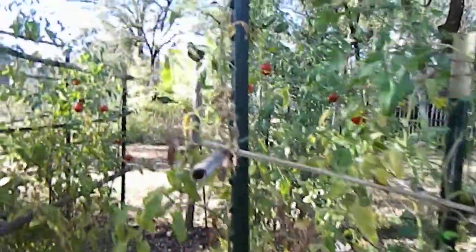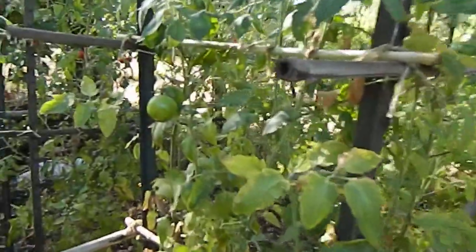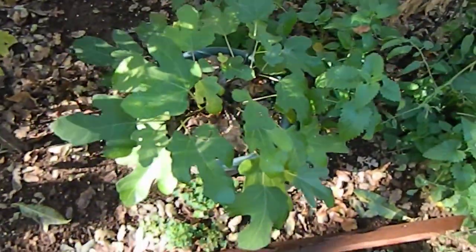Coming through some more tomatoes. These green ones will probably get frosted. My little fig tree.